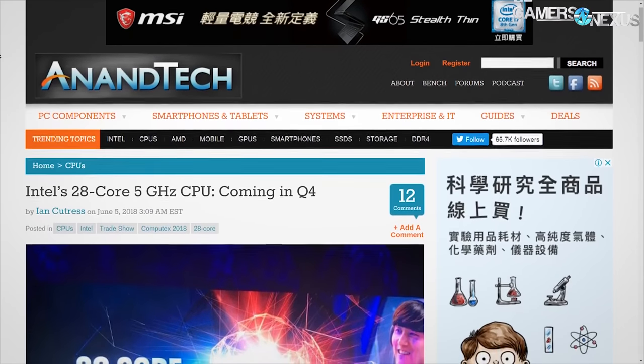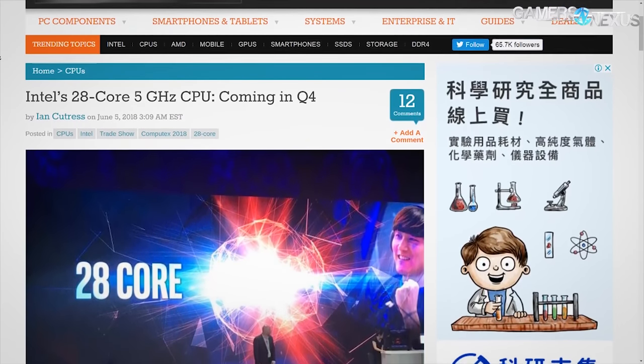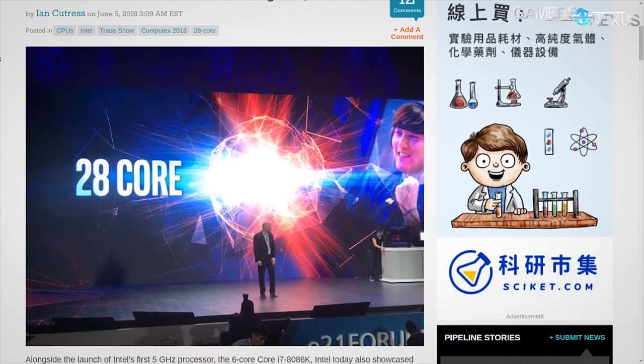In what world can Skylake-X do 5 gigahertz with 28 cores without LN2 or a chiller, which is what they used? So it's very misleading, and the fact that all the headlines have run with this as if it's a 5 gigahertz stock CPU is laughable. This thing used a chiller below negative 10 degrees Celsius for ambient temperature. The CPU itself with overclocking was probably still in the 50s — it's Skylake-X after all. As for the rest, it's basically a giant e-peen contest between AMD and Intel, who just keep saying 'we have more cores,' 'we have more frequency,' or 'we added a hundred digits to our chipset name so the number is bigger.'